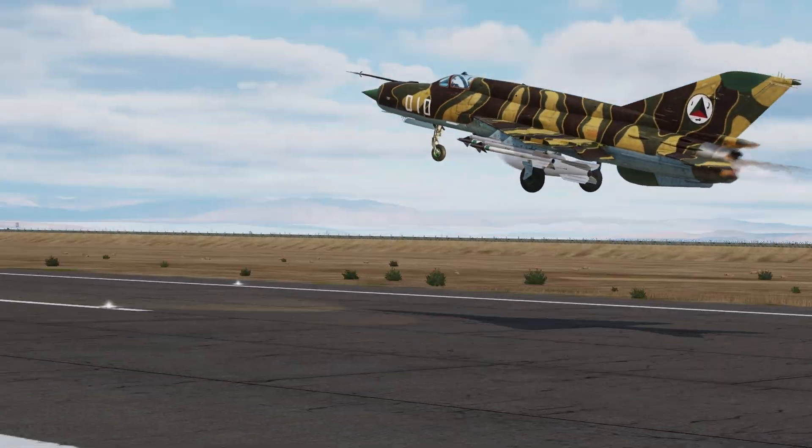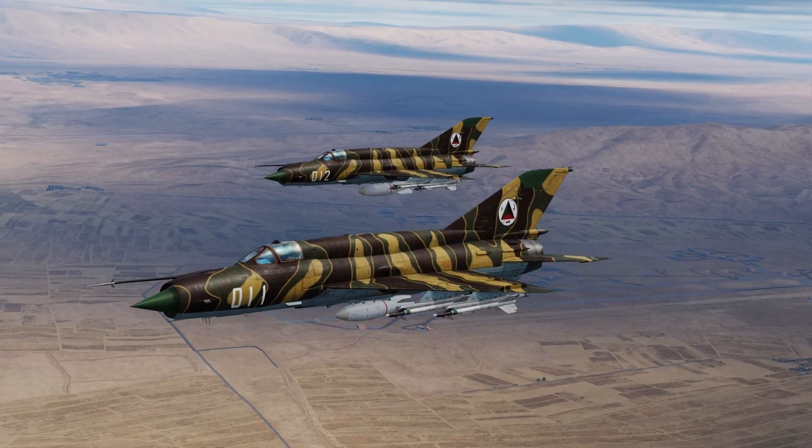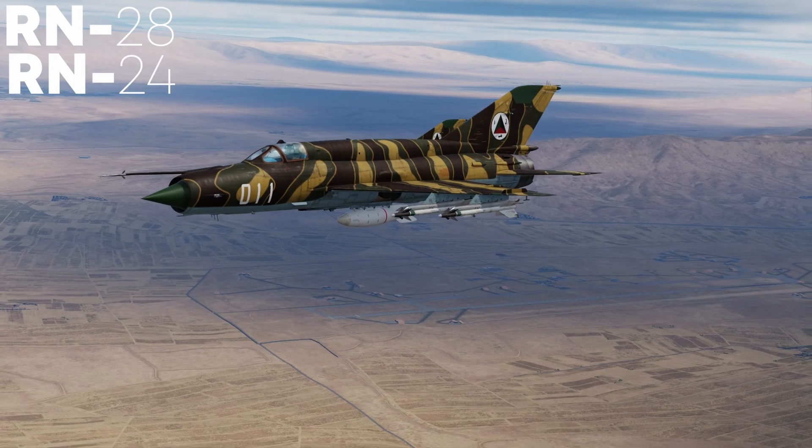Certain variants of the MiG-21, such as the MiG-21N, SN, and PFM, were capable of delivering tactical nuclear weapons, including the RN-28 and RN-24.